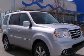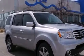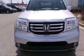A trailer hitch receiver, front fog lights, an anti-lock braking system, and leather seats that provide great support and create an overall luxurious feel.